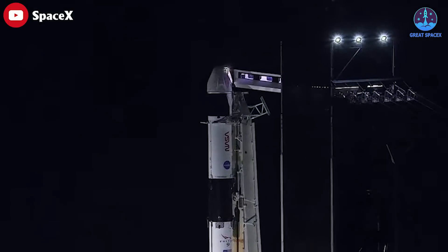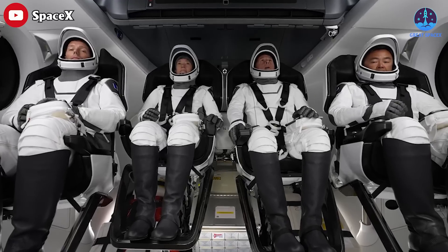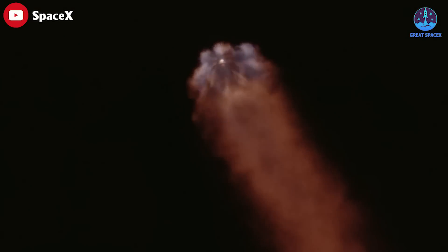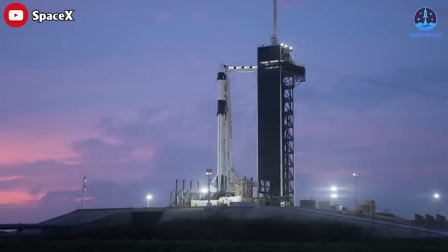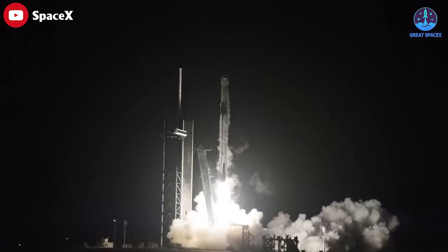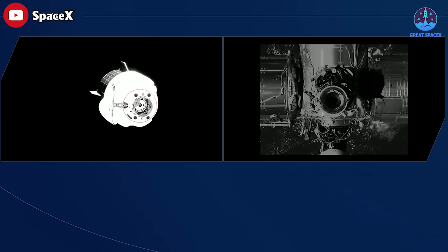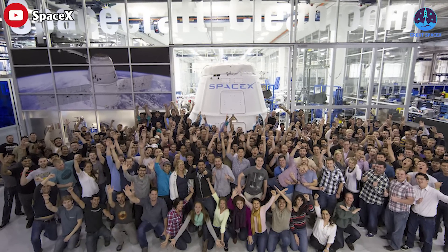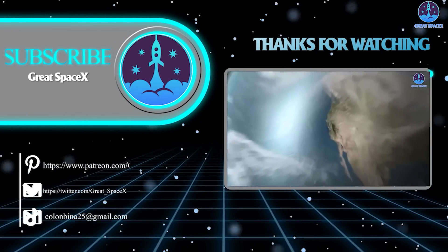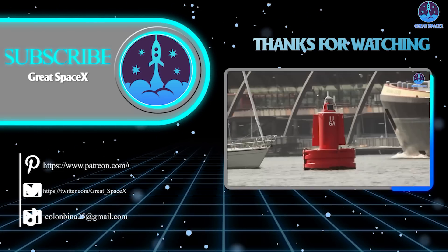As its name suggests, Crew-6 is the sixth operational crewed mission SpaceX has conducted for NASA — a tally that doesn't count Demo-2, a test flight that launched astronauts Bob Behnken and Doug Hurley toward the ISS on May 30th, 2020. In the past three years, SpaceX has achieved seven crewed missions. SpaceX's total crewed mission count is even higher, having also launched two private astronaut flights: the free-flying Inspiration4 in September 2021, and the AX-1 mission to the ISS in April 2022. This is a testament to the incredible progress and hard work of the SpaceX team. That's all for today — this is Kevin from GreatSpaceX, and we'll see you next time.